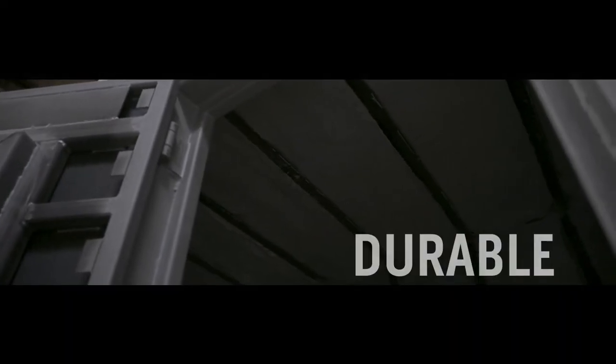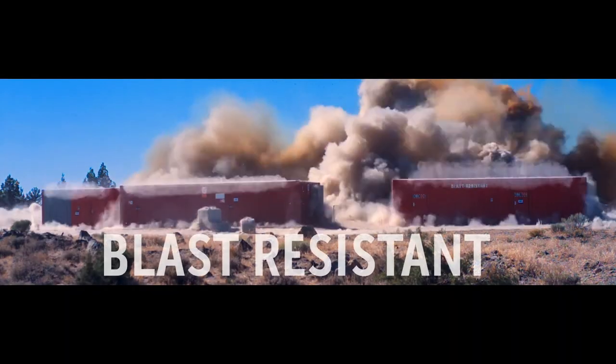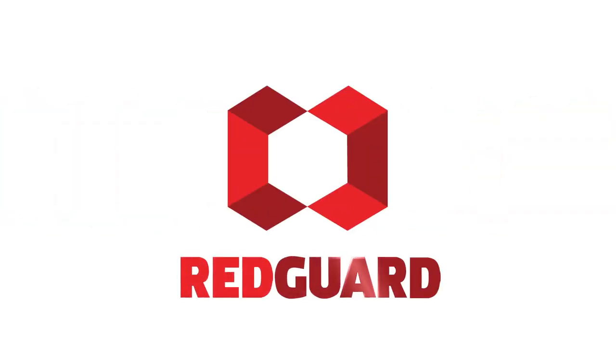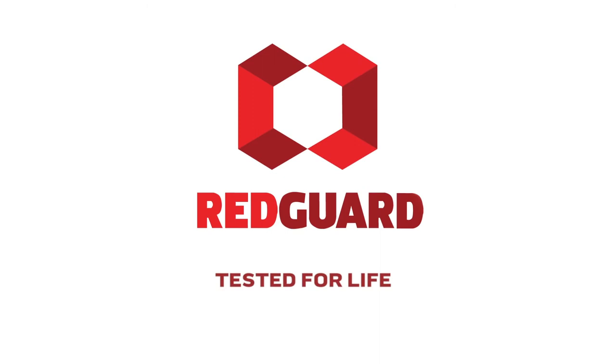That's why we set the bar for the design and creation of the most functional, durable, reliable, and overall best blast resistant buildings on the market. Redguard knows that steel is the best material for the job. Schedule a consultation today.